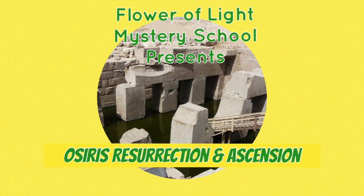Hello and welcome to the Flower of Light Mystery School. Today I'm joined again by Christine and Charlotte. Happy New Year to everybody — 2020 — and I hope everybody had a great Christmas and that everybody has an abundant, successful and prosperous new year.